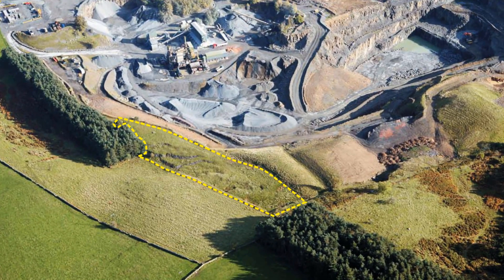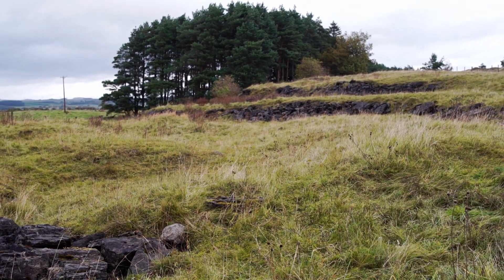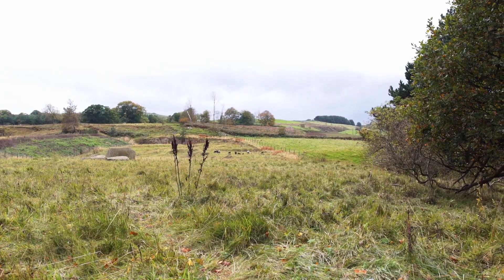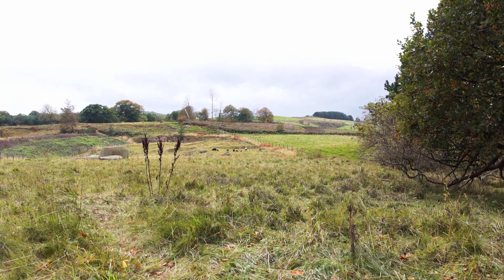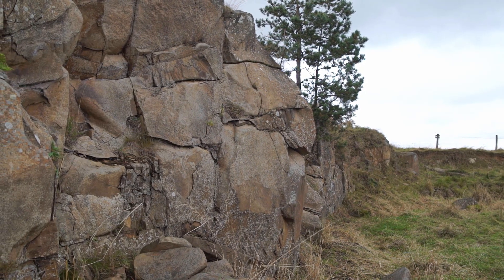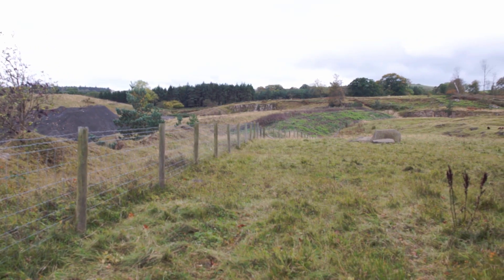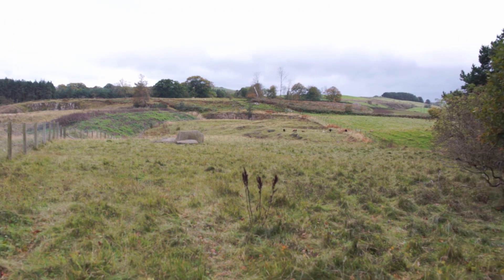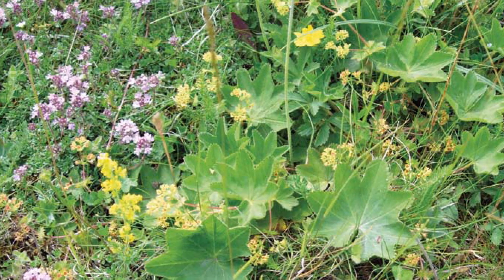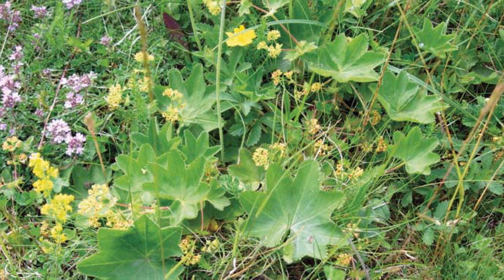In 1998, the quarry was to be extended across land which contained the Scroggs SSSI, and it was agreed with the Planning Authority that as much vegetation and soil as possible should be transferred from the SSSI to another location prior to extraction. The Scroggs SSSI was a complex mosaic of habitats and also contained one of only three populations of Shining Lady's Mantle in the UK, making it of national importance.